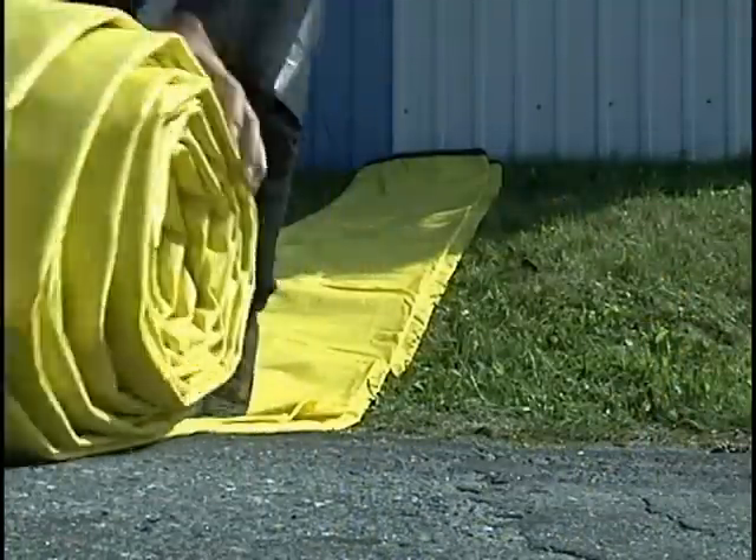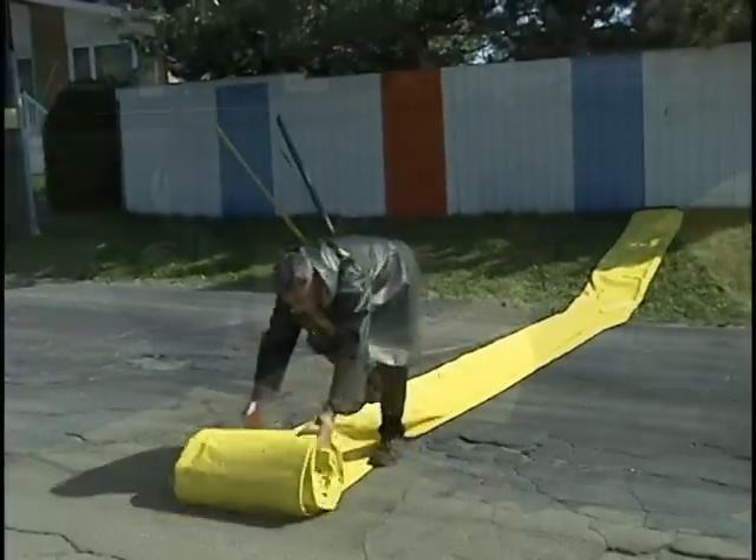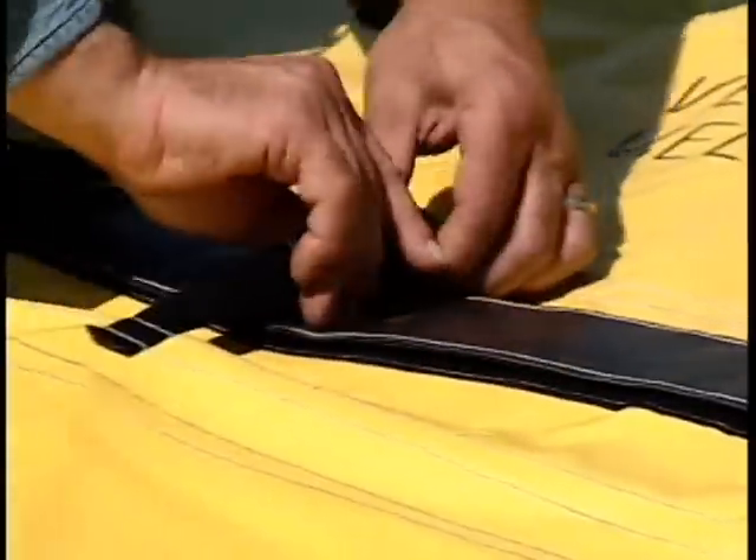After having easily removed the straps, a single person can roll out the barrier. Barriers of any size are joined using Velcro and safety straps to ensure solidity and water tightness.